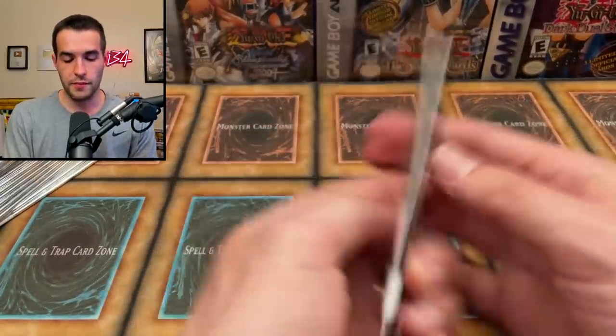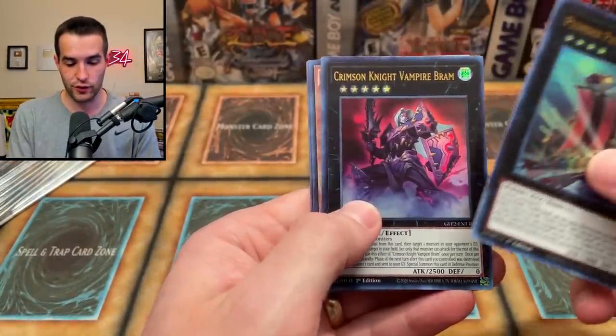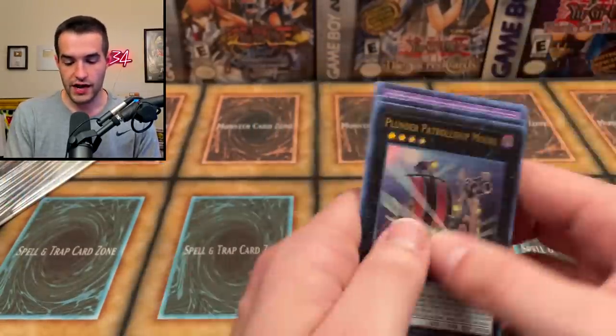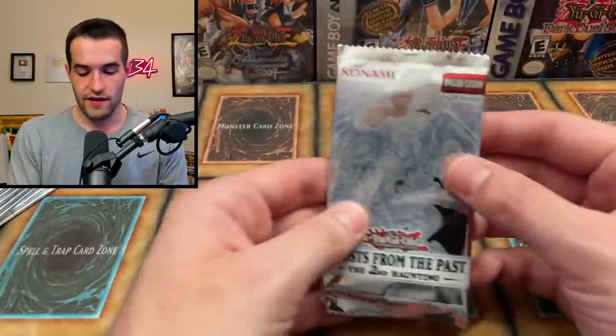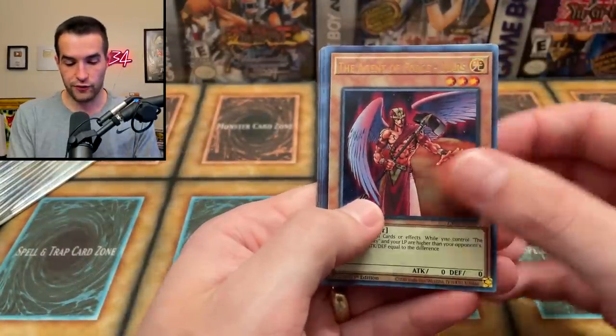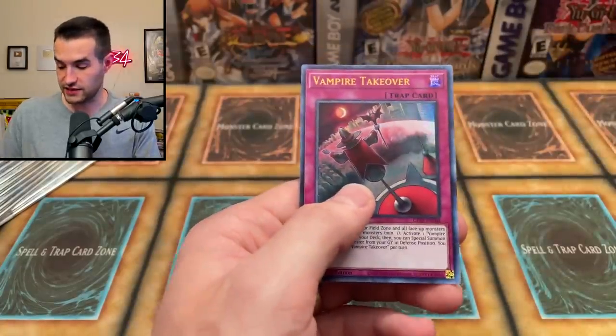Next pack, Ghost from the Past 2. Let me know how you guys are doing today in the comments — I want to hear from you guys. Let's see what this Ghost Rare will be. There's a Galaxy Soldier — very good card — and a Despian Tragedy. Very nice. Ghost Rare — the Agent of Force. We've got Despia, and Protector of the Agent's Moon, and a Number 60. That's a pretty good card.